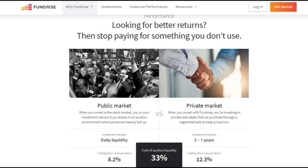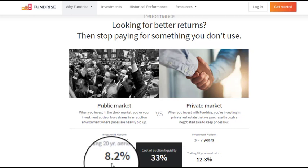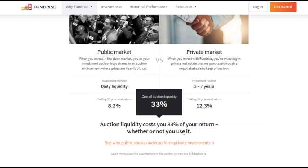Here they are comparing publicly traded REITs to the private market. They say that over the past 20 years, publicly traded REITs have returned about 8.2%, whereas the private market has returned 12.3%, and this platform is giving you access to that private market. The difference is that with publicly traded REITs you can get in and out at any time, whereas with the private market you should expect a three to seven year planning horizon. Overall, it's costing you about 33% of your returns to be able to sell your position at any time.